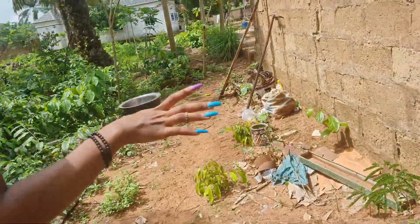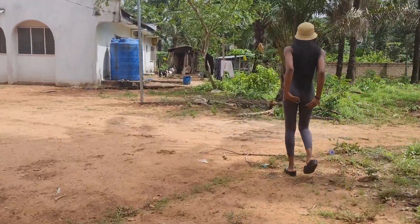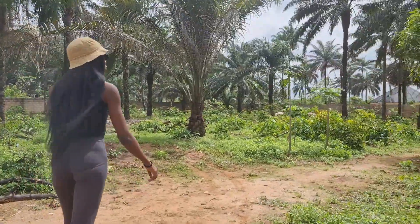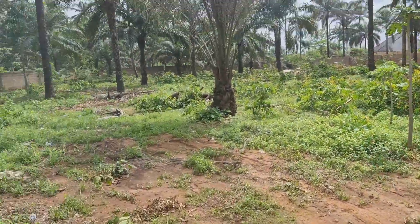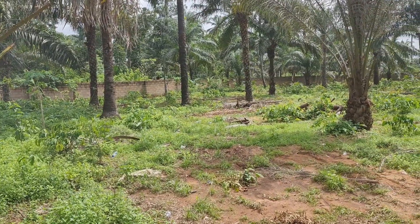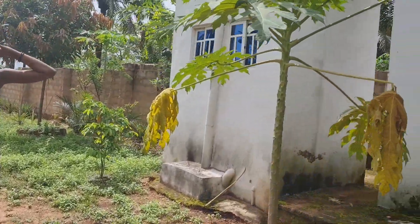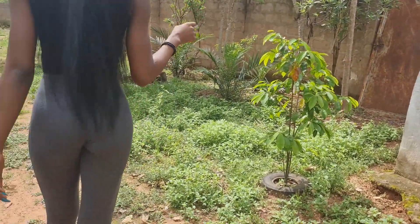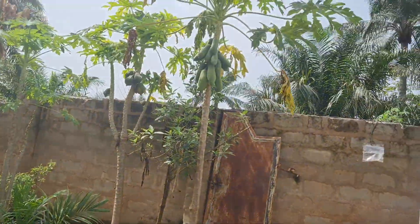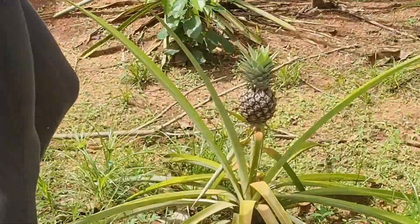So guys, let us go. This is our farm. We are getting ready to go inside. This season is the season for every plant, okay, except beans. It looks like pineapple — so pretty.